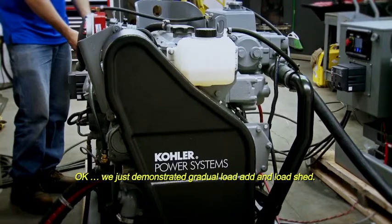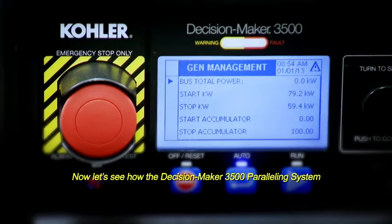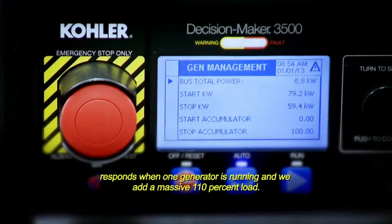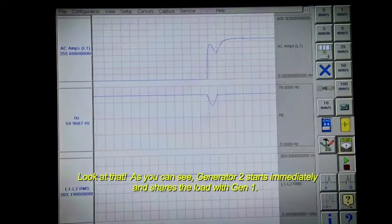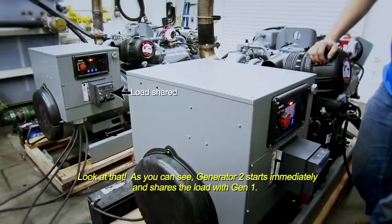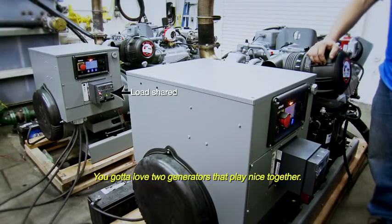We just demonstrated Gradual Load Add and Load Shed. Now let's see how the Decision Maker 3500 paralleling system responds when one generator is running and we add a massive 110% load. Look at that — Generator 2 starts immediately and shares the load with Gen 1. You gotta love two generators that play nice together.